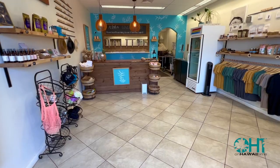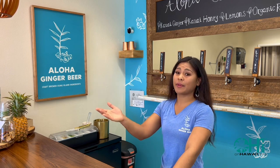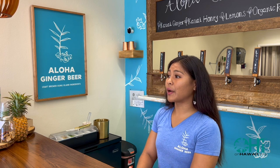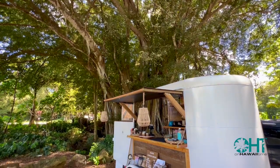At our shop we have our tap room, which offers a lot of different flavors. We also have a marketplace where we sell gifts from other small companies here on the island. It's very close to the airport, so it's very convenient for tourists to come and quickly pick up something to take home.